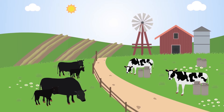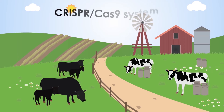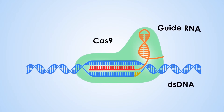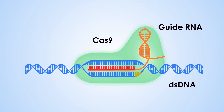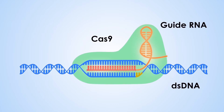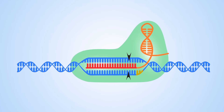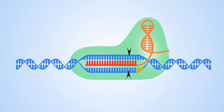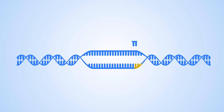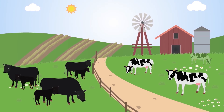Genome editing offers an opportunity to edit these instructions precisely. One method to edit genomes is the CRISPR-Cas9 system. This system has two components: the Cas9 protein, which cuts DNA, and a guide molecule that directs Cas9 where to cut. Bound together, they form a complex that introduces a precise cut in the DNA. The break is then mended by the cell's natural DNA repair machinery. This can be used to inactivate undesired genes, like those that cause disease.